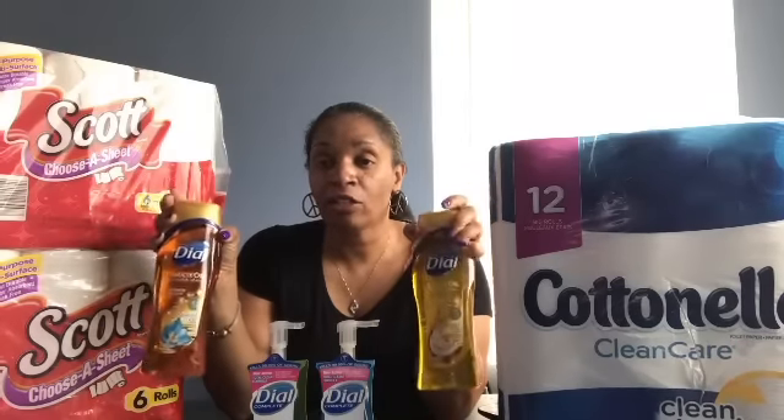I prefer the oils because the regular Dial body wash tends to dry you out, and these don't. So if you have that problem, you could try these — they should work pretty good. Now for the Scott paper towels...